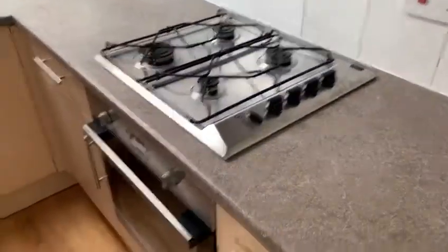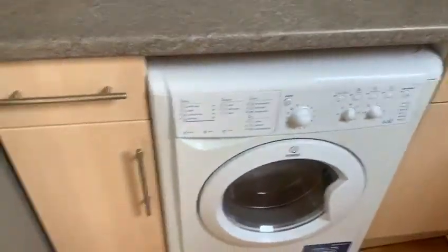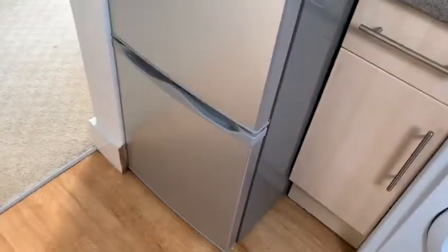In the kitchen you've got the gas hob, oven, washer dryer, fridge freezer, and loads of storage underneath.